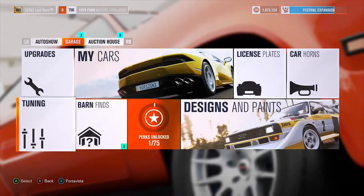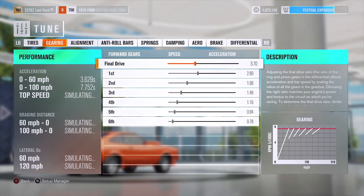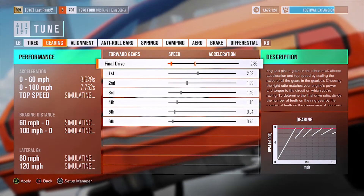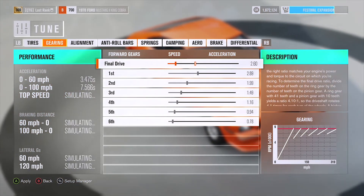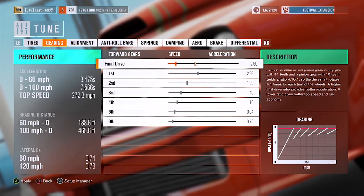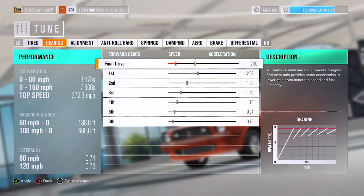As far as tuning goes, I'm only going to go through the final drive. The magic number for this is going to be 2.6. There you go — top speed of 272.3, pretty decent 0-to-60 times, and remember, this is a B-class.